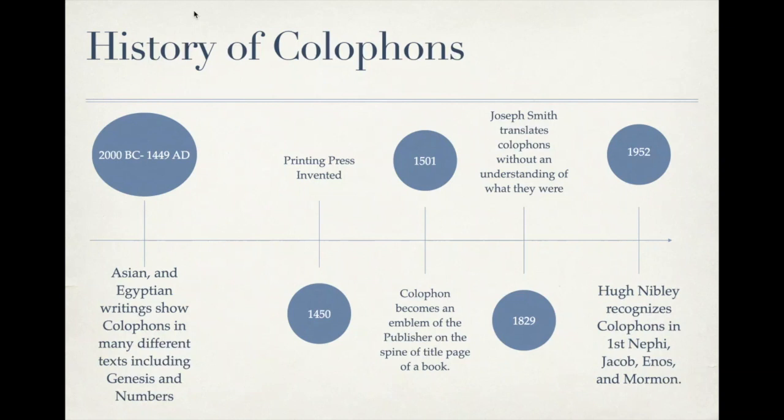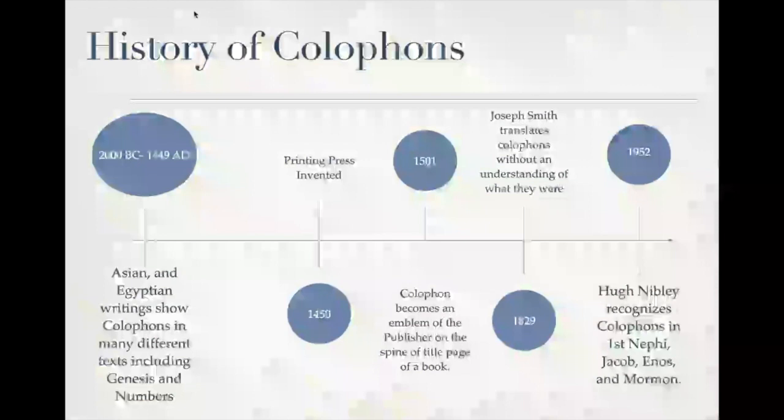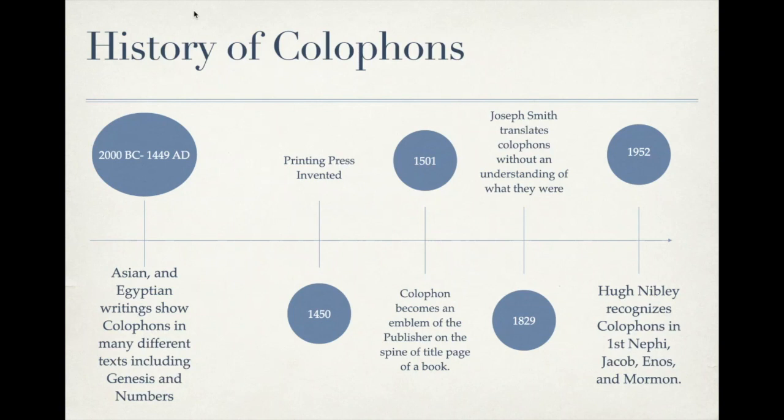In 1952, it was finally discovered that 1st Nephi, Jacob, Enos, and Mormon all had this literary device — 133 years after the Book of Mormon was translated. Hugh Nibley finally recognized these literary elements. Was it just happenstance that Joseph Smith included colophons without understanding what they were, never pointed them out to anyone, no one discovered them for over a hundred years, and then as better understanding of Egyptian literary devices became available, Hugh Nibley recognized this incredible proof of the Book of Mormon's authenticity?